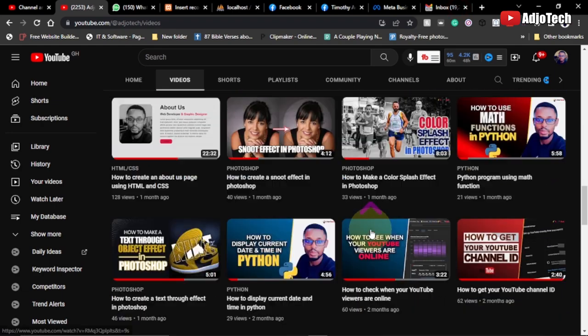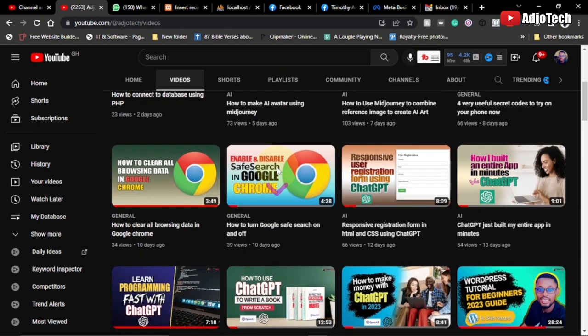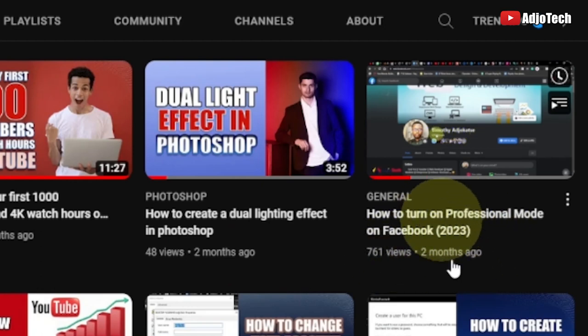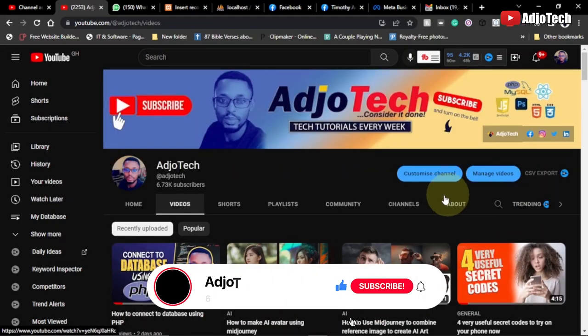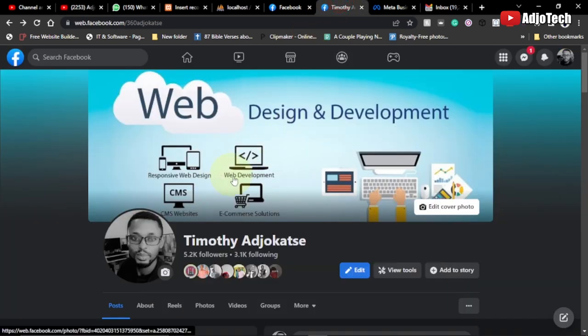Hello, welcome back to my YouTube channel. In today's tutorial I'm going to walk you through the benefits of Facebook Professional Mode — what you stand to gain when you convert your Facebook profile to professional mode. I already have a video on how to convert your profile; I'll leave the link in the description. Visit my channel, watch those videos, like, subscribe, and don't forget to turn on post notifications.